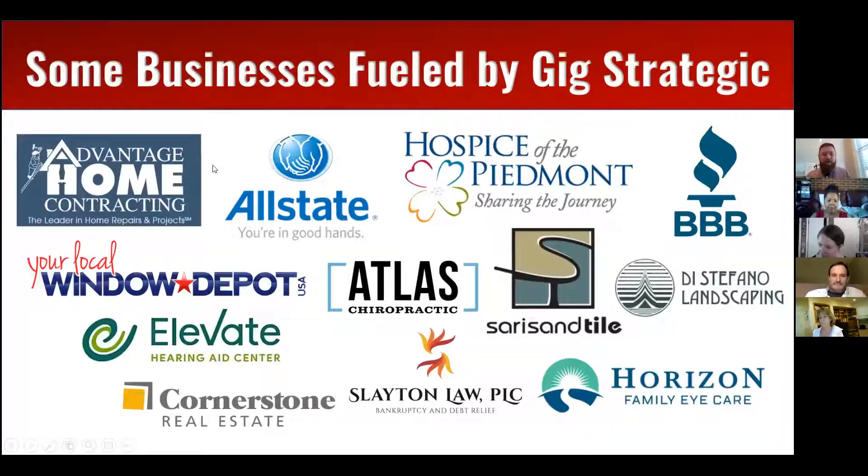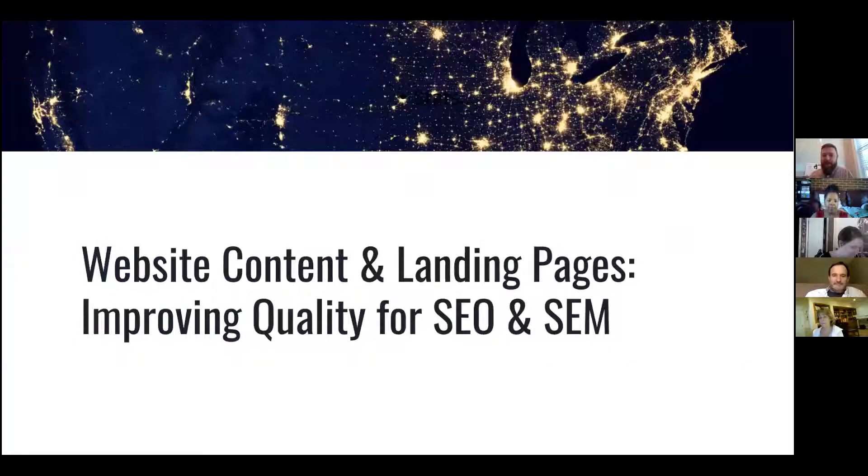Here are some of the clients we work with, just to give you an idea of the variety of people we work with. The topic today is website content and landing pages — how to improve the quality for SEO and SEM. It really doesn't matter what your business is. Having good, high quality content and thinking about that content in a way that maximizes your visibility within SEO and SEM is what we're trying to accomplish today.